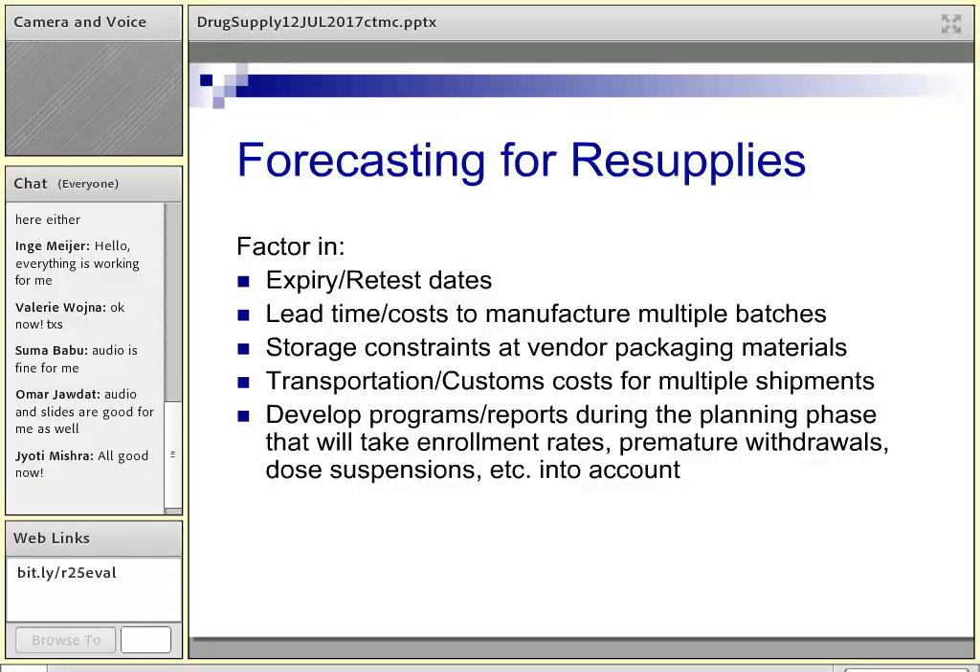Other forecasting considerations include storage constraints. Space available at sites for storing clinical study drug supplies is limited — especially for refrigerated products. Keep in mind how forecasting when you need to replenish the central drug supply becomes very important.